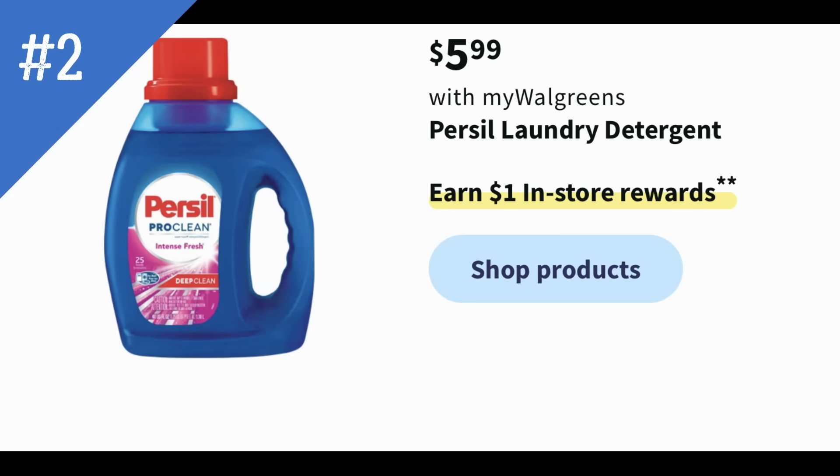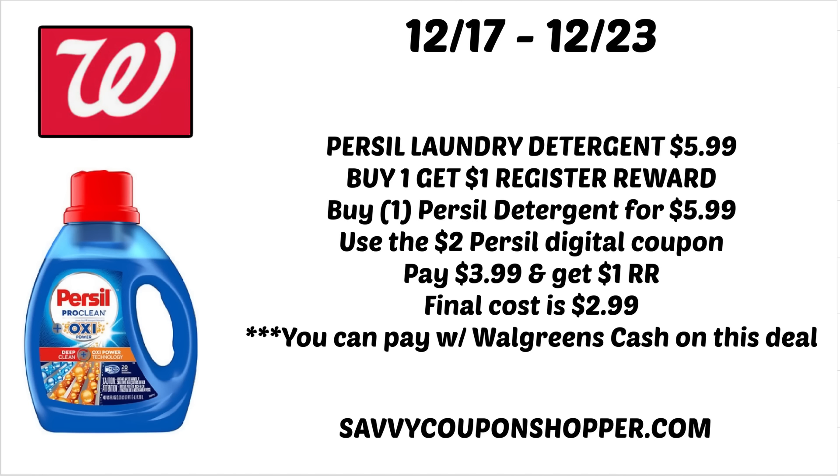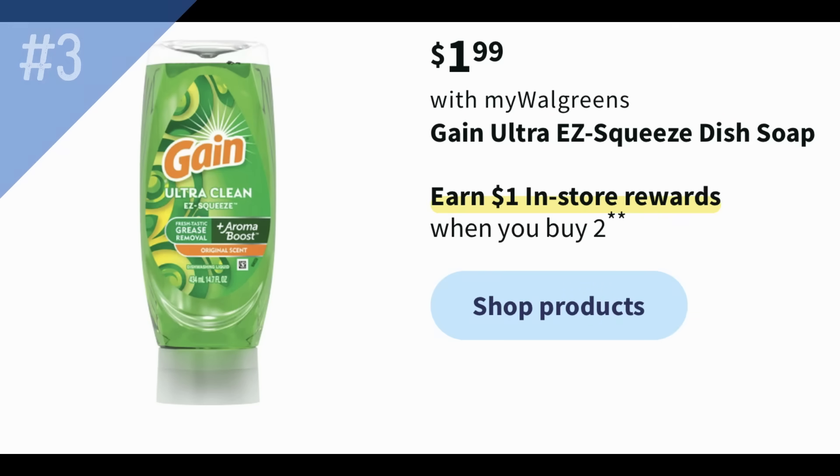If you like Purcell, this is a great deal. Purcell Laundry Detergent is priced at $5.99. When you buy one, you earn a $1 register reward. There's also a $2 digital coupon in the Walgreens app — clip that. Buy one for $5.99, use the $2 digital coupon, pay $3.99, and get back a $1 register reward, making it $2.99. You can pay with Walgreens cash on this deal. Note: there is an Ibotta rebate, but it states you cannot combine with other coupons — it did not accept with digital coupons either, so heads up.